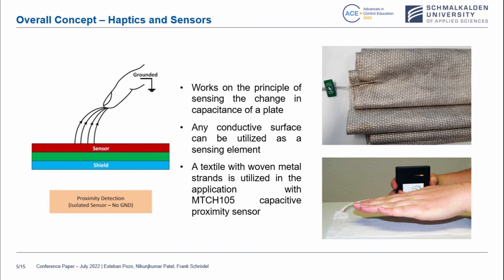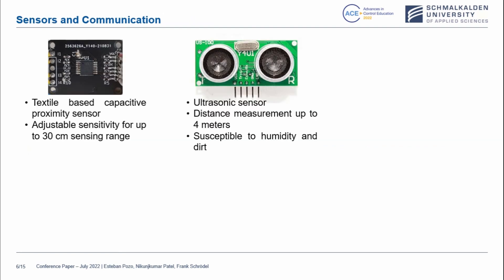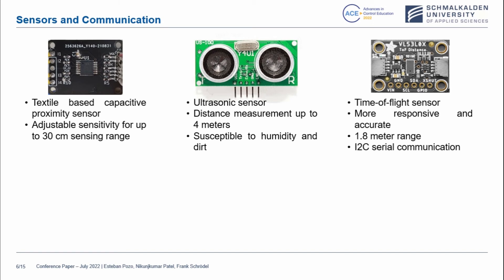When our skin is subjected to pressure, we can sense that pressure. The same happens with the proximity sensors in this case. They work on the principle of sensing the change in capacitance of a plate. Any conductive surface can be utilized as a sensing element, as you can see with this intelligent rubber skin — a textile woven with metal strands is utilized in this application together with the capacitive proximity sensor. Textile-based capacitive proximity sensors are used and they are adjustable to sensitivity up to 30 centimeters in range. The ultrasonic sensor measures distance up to 4 meters and is susceptible to humidity and dirt. The time-of-flight sensor is more responsive and accurate, at about 1.8 meters range.